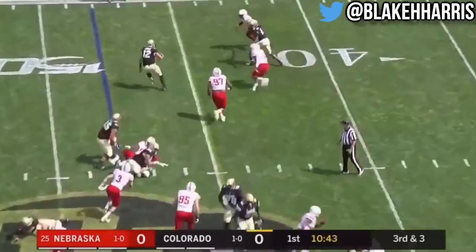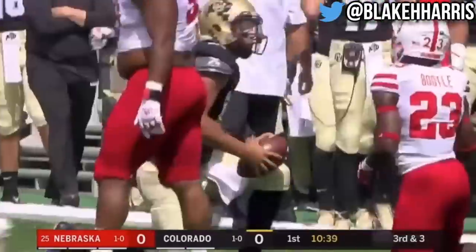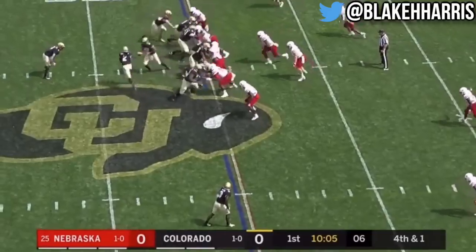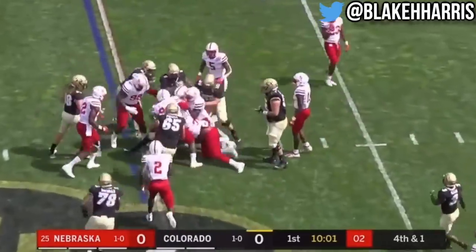Welcome to Boulder, Colorado, where Steven Montez gets stopped right at the marker on this, the opening drive for the Colorado Buffaloes. Chenault comes in motion, takes the fake, it's Mangum, the true freshman, for a Colorado first down.